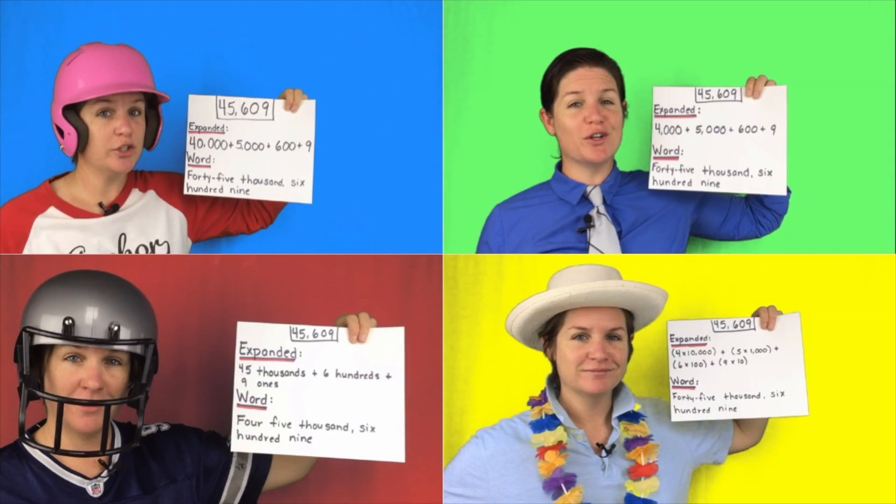Well, there you have it, detectives. You have just seen our four guest students solve this problem. Three made a mistake and only one got it correct. Use your detective diary to help you discuss, decide, and justify who is correct and incorrect in today's episode of Math Misconception Mystery. Bye-bye, detectives. I'll catch you later in another episode.